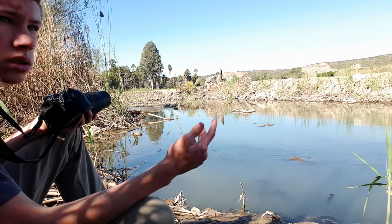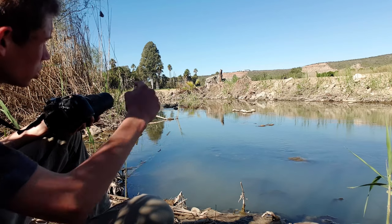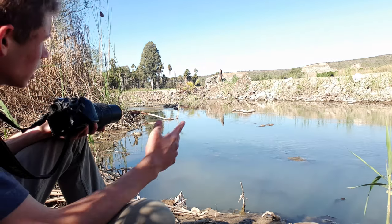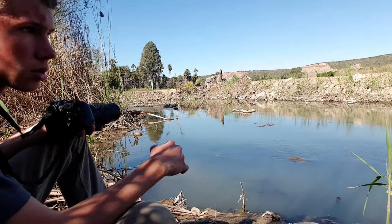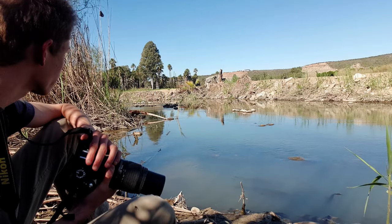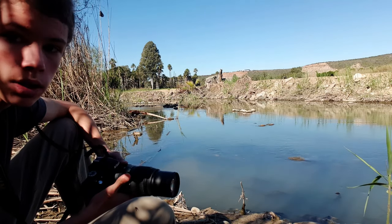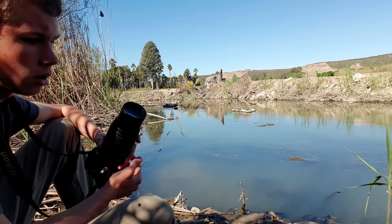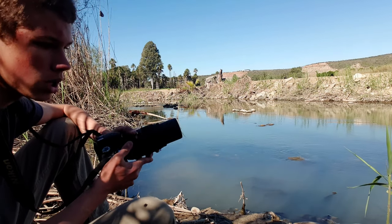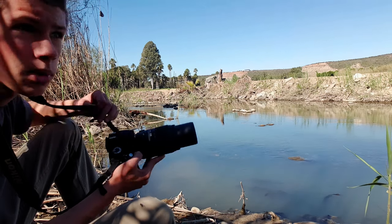With autofocus, it doesn't register that anything is in focus and it tries to focus on the water, which is very reflective, so nothing works with autofocus. I'm definitely using manual focus. I'll get back to you when the bird comes. I also want to shoot a bit of stock video and I plan on putting it up on a stock platform — maybe make a bit of money from that.